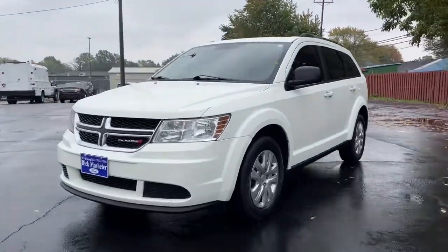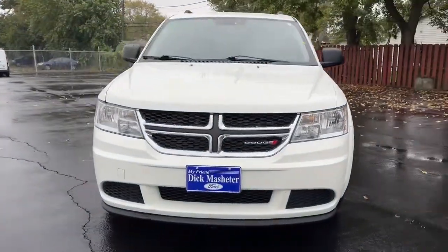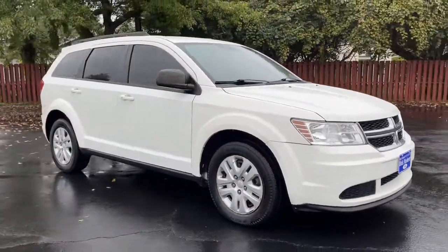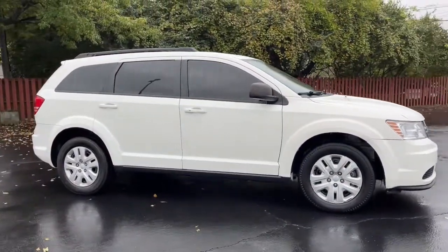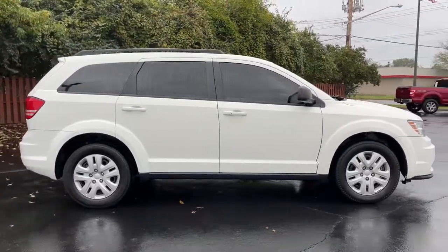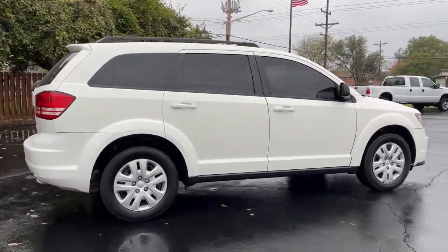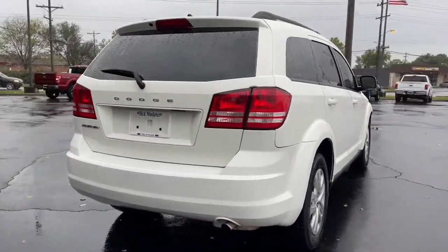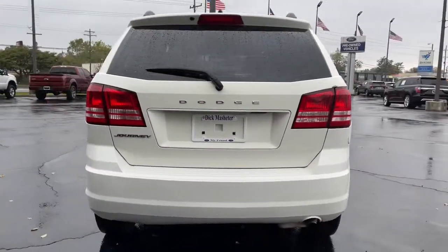Take a moment to check out the 2017 Dodge Journey. This vehicle is an outstanding buy with fewer than 100,000 miles on the odometer. It delivers the best of sporty styling and modern efficiency. Confidence comes standard thanks to driver-focused design, state-of-the-art safety features, and a premium feel.